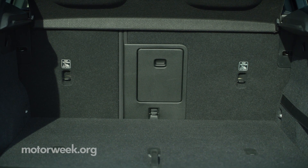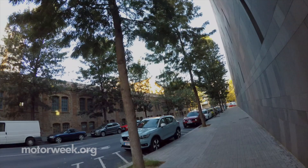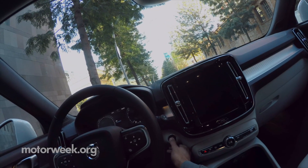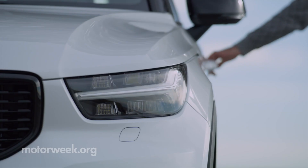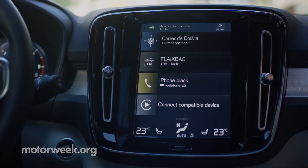A circle of trust digital key is included in the sale, allowing those close to you to access the car without you there. And let's not forget Care by Volvo — you don't loan, you don't buy. Now you can subscribe.